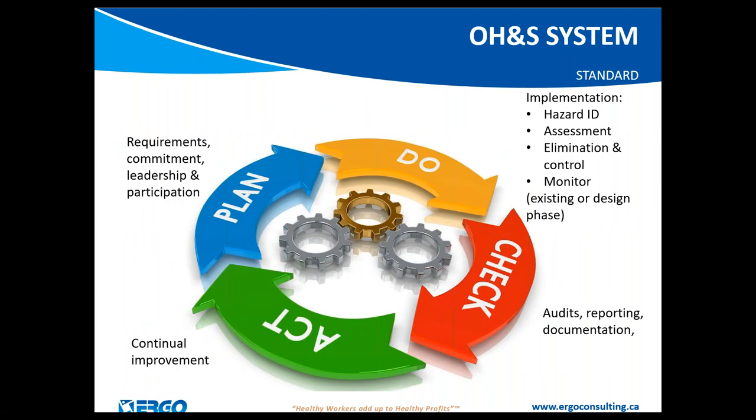Many of you may be familiar with the Plan-Do-Check-Act process. The planning section ensures that resources and commitment are in place to allow success with a program. The 'Do' is the hands-on ergonomic assessments of workstations and implementation of changes. The 'Check' is auditing your program and ensuring its components are in place, followed by a continual improvement process.